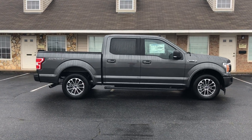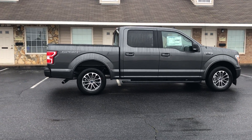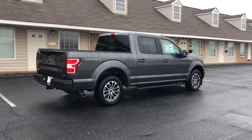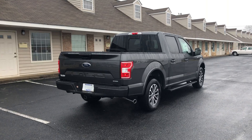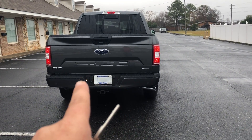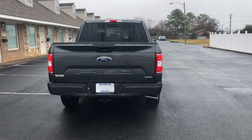We've got 18-inch tires. It does have the 302A package, which means it has remote start, an 8-inch touchscreen with backup camera and sensors, voice commands, navigation, satellite radio, full tow package, pigtails for your wiring, backup sensors on the bumper, and a backup camera right above the Ford emblem.